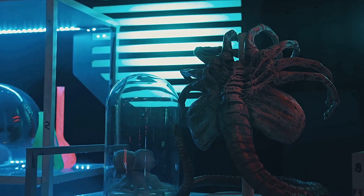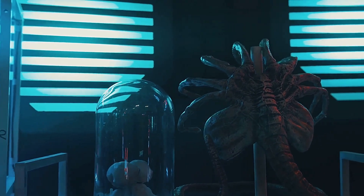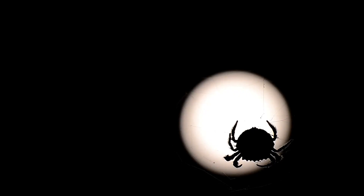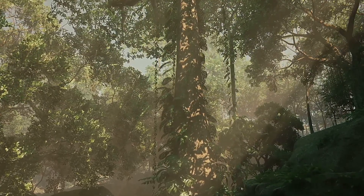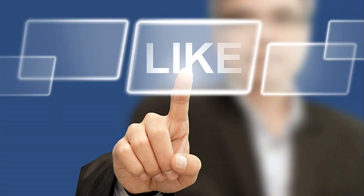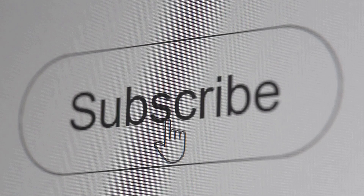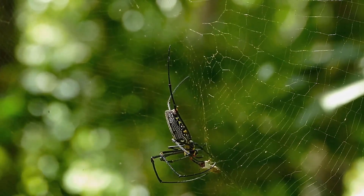Welcome to Oddities Uncovered, where we plunge into the world's strangest mysteries. This is the spider that builds a fake spider to kill you. Stay with us for 10 minutes of suspense and hit subscribe to join the journey into the unknown. Let's dive into the jungle to meet the spider that builds its own killer.